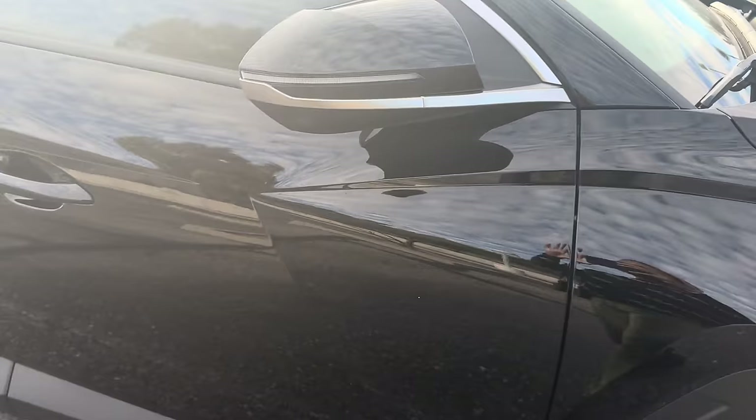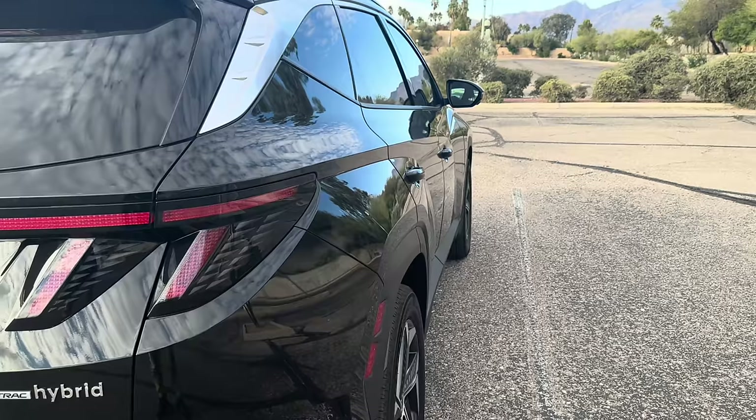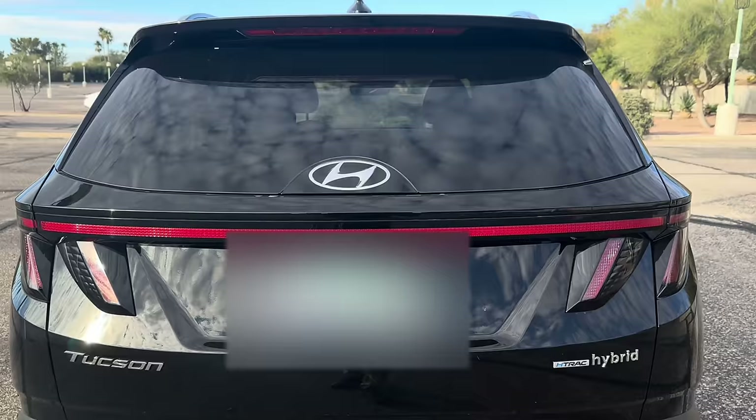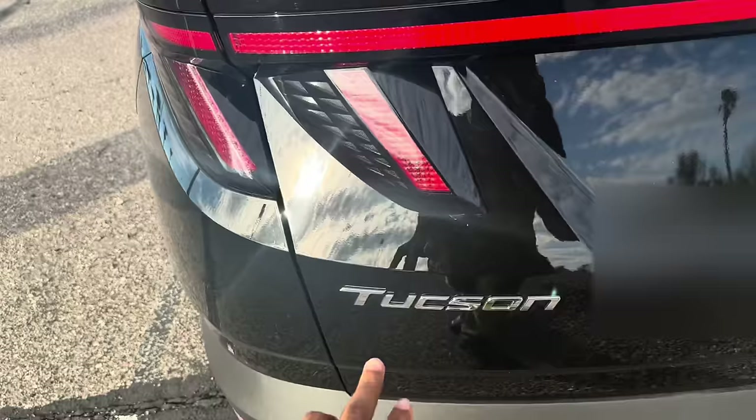What I got is a Hyundai Tucson 2022 Limited Trim, and it's a hybrid. The back of the car has this full light bar that goes across the whole thing. If you've seen the Tucson in previous years, you'll definitely see how much they've redesigned it. And I also think it's iconic that I live in Tucson and I got a Hyundai Tucson.